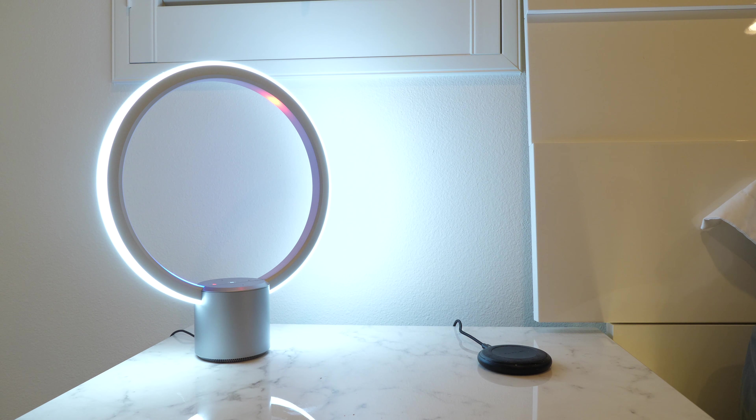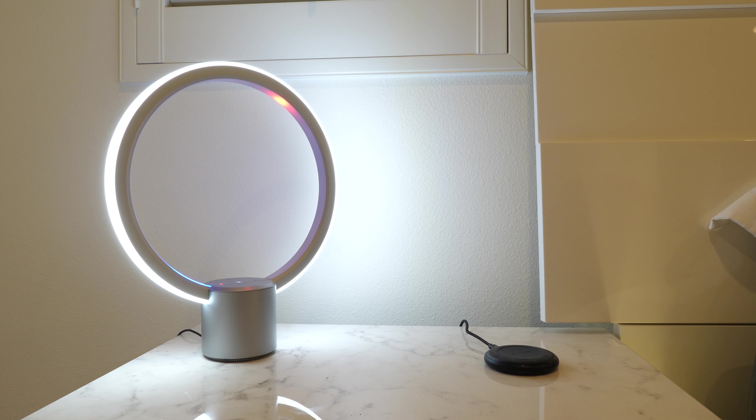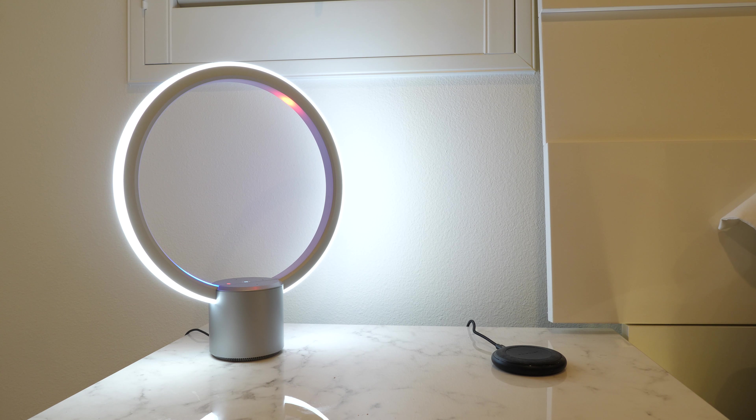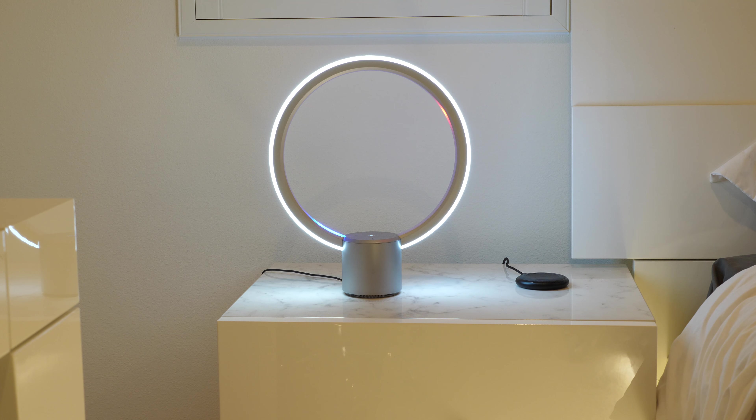But the best feature is the built-in Alexa. I can ask what the weather is like, what movies are playing, and things like that. To be honest, the only thing I use it for every single day is to set an alarm clock. The tone sounds very relaxing compared to the annoying ones on my smartphone.